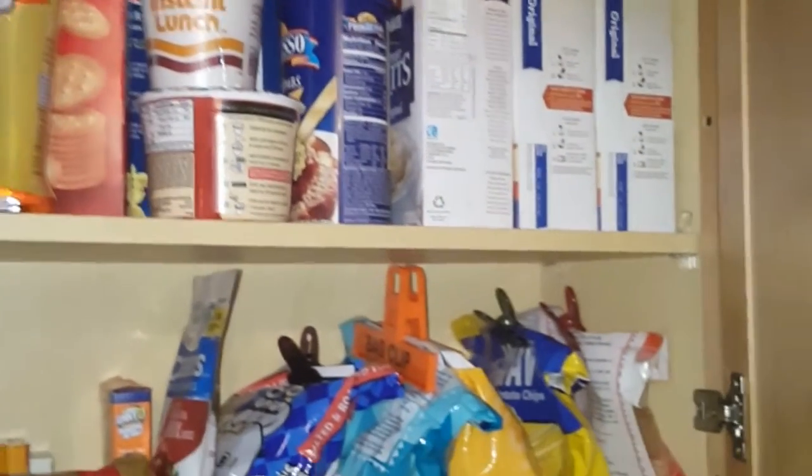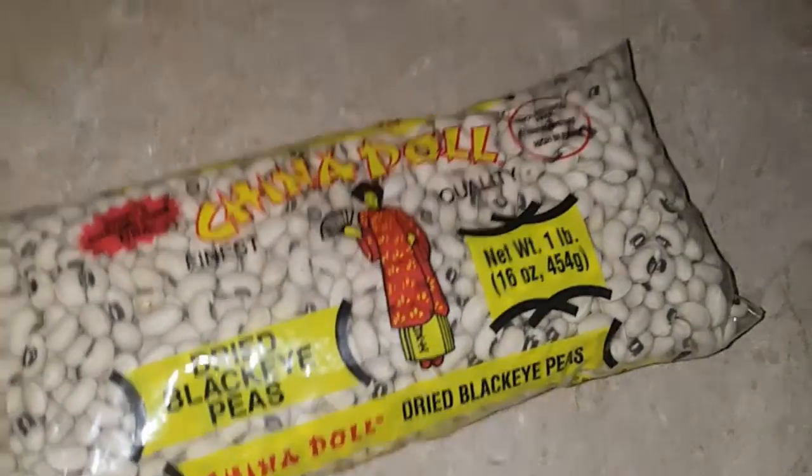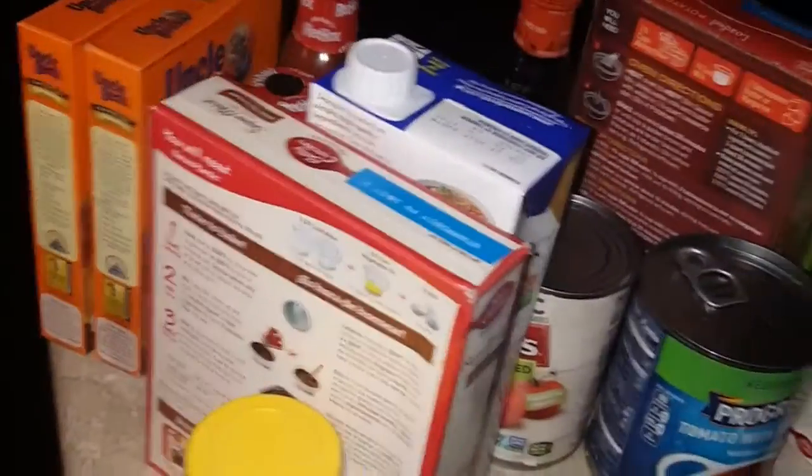Just in case we hit some rough patches, we'll still have something to eat. I got one item I'm going to donate — these black-eyed peas — and this is everything that's expired; it's going in the garbage.